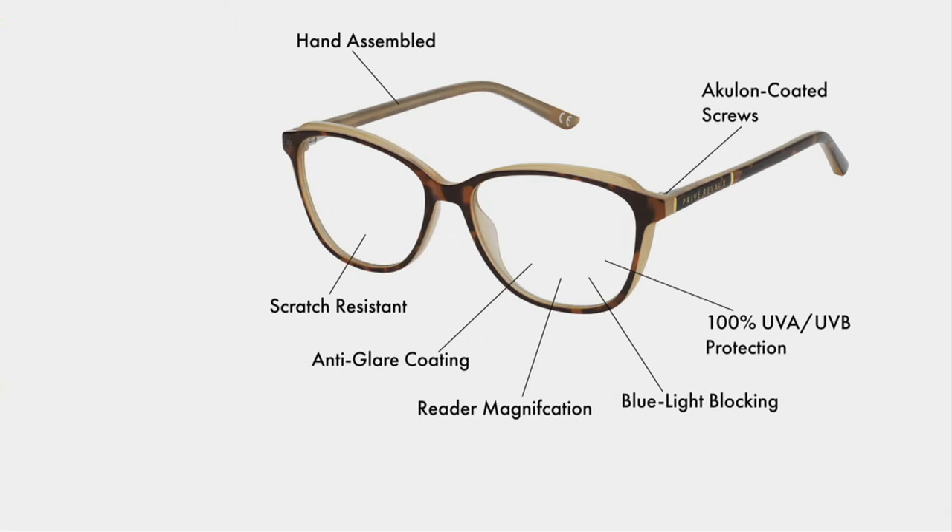Let's look at all the features you're getting. This is Privé Reveaux — luxury at a fair price, celebrity-designer-inspired eyewear at an affordable price. You're getting Aculon-coated screws for comfort, UVA/UVB protection, reader magnification at the bottom of the lens since it's a no-line bifocal, anti-flare coating, scratch-resistant lenses, and blue light filtering technology, which is now more important than ever. If you're not protecting your eyes from the harmful strains of blue light, you must do it now.